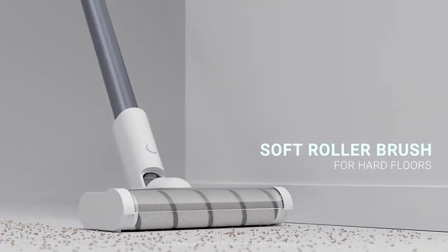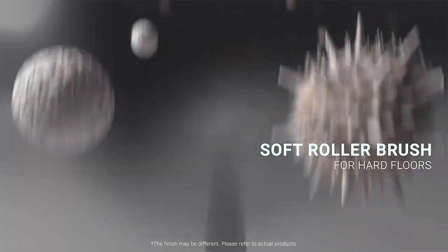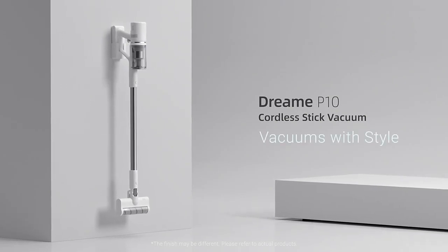To meet regional cleaning needs, we've designed specific brush heads based on countries and it works well. Dreamy P10 — vacuums with style.